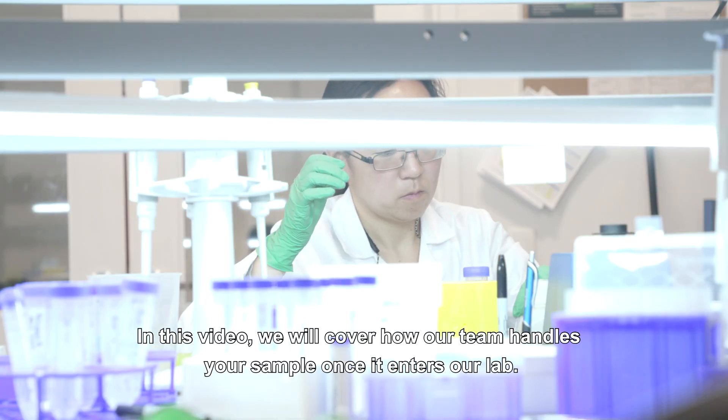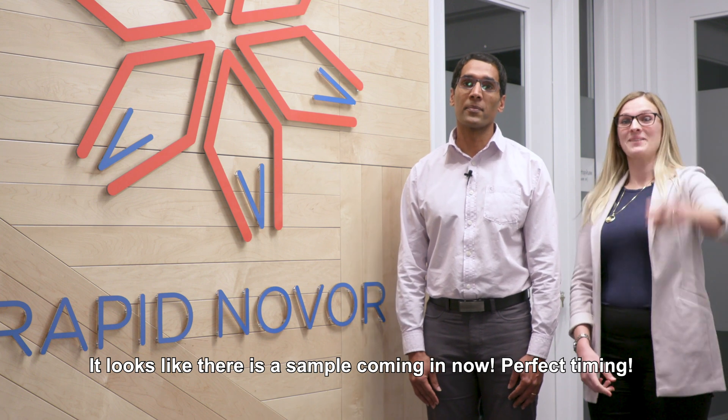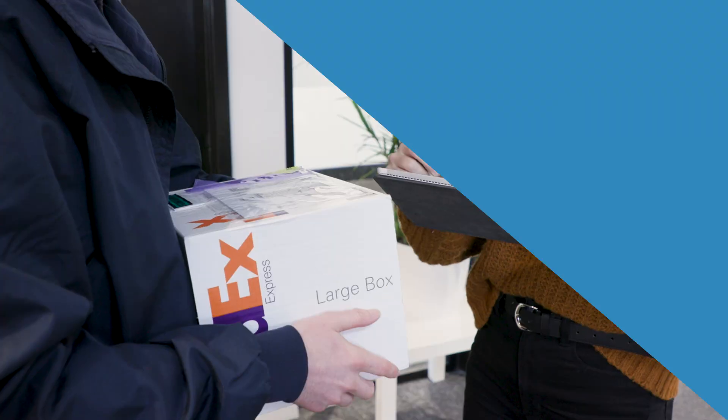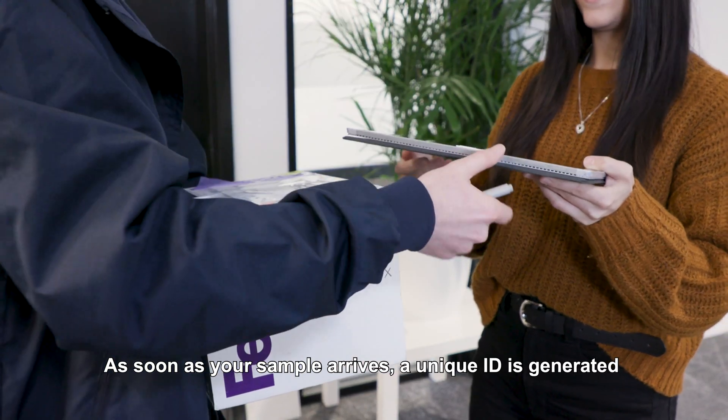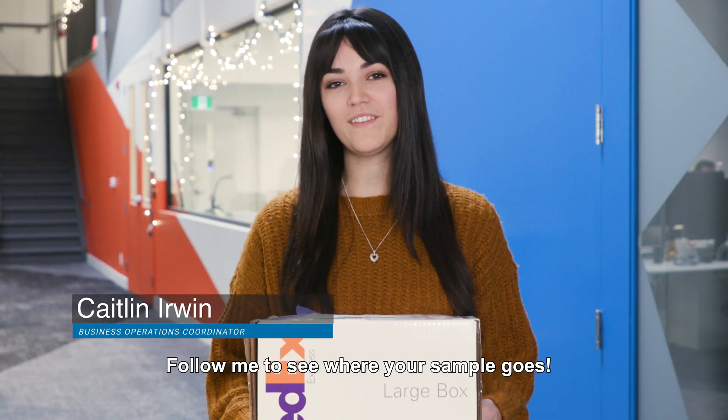In this video, we will cover how our team handles your sample once it enters our lab. It looks like there's a sample coming in now — perfect timing. As soon as your sample arrives, a unique ID is generated to ensure proper handling throughout your project. Follow me to see where your sample goes.